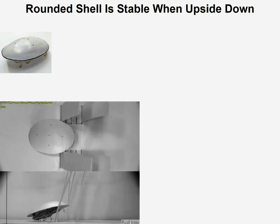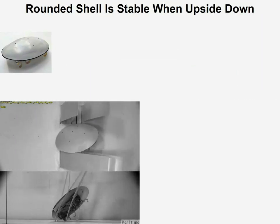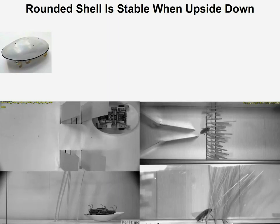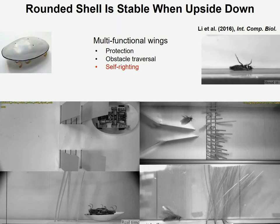This is all very good, but sometimes the robot would roll too much and flip over and cannot recover, because obviously the shell is stable upside down. Whereas the animals sometimes flip over as well, but they can always very quickly recover. So this got me interested in studying how animals right themselves from upside down.